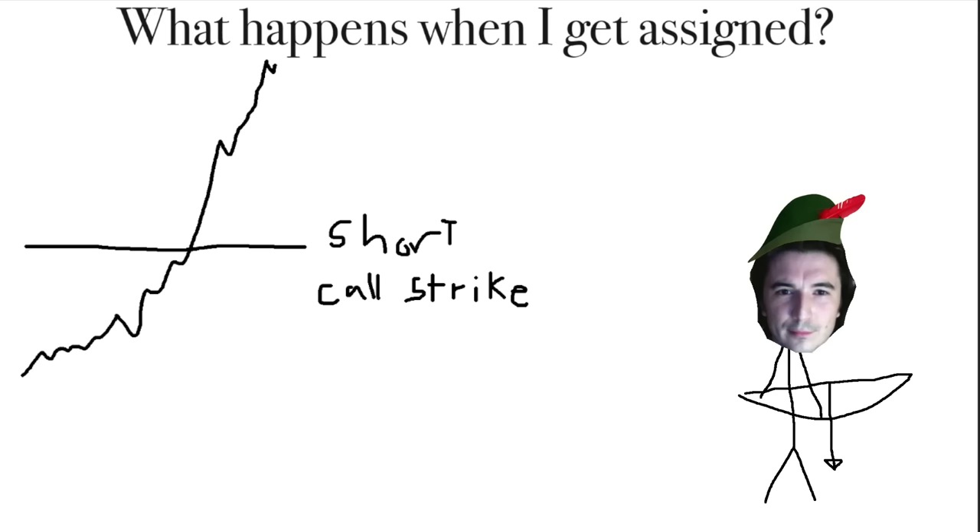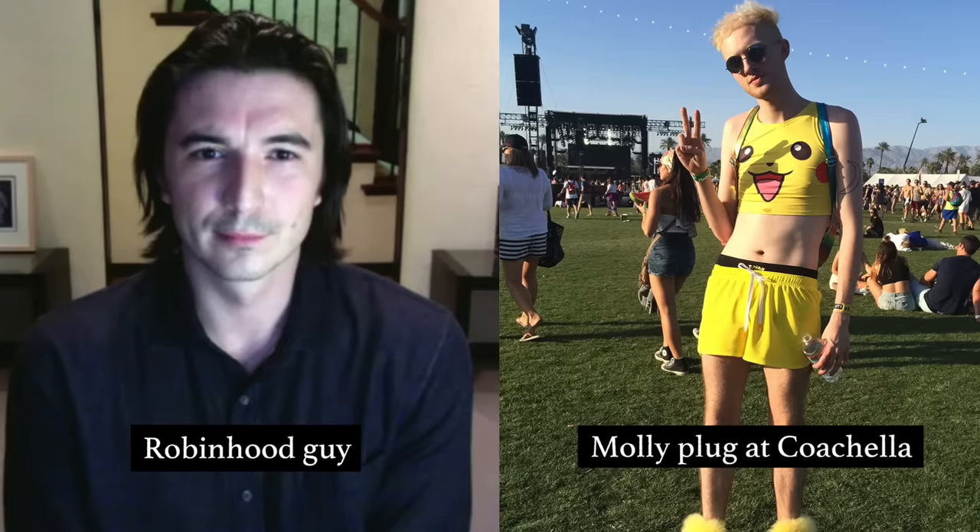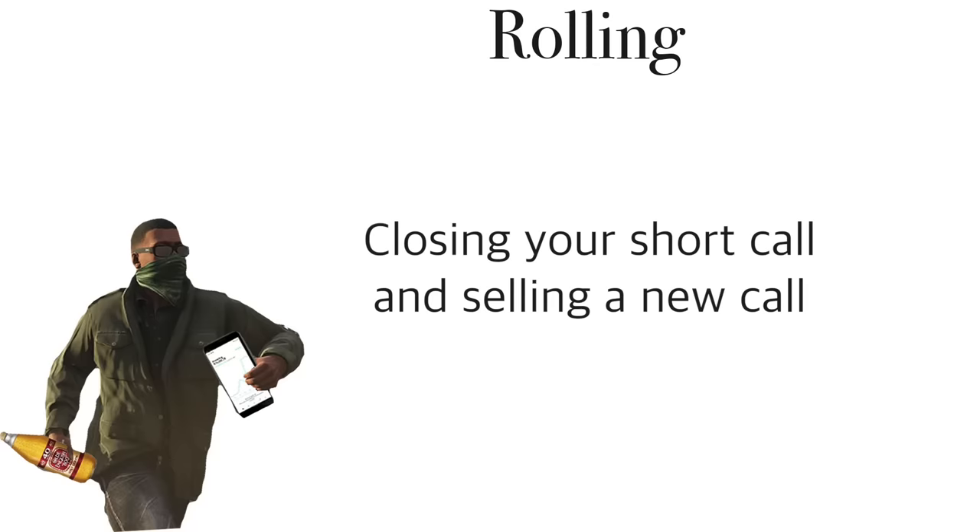This is called rolling. Let's talk about rolling — and I'm not talking about the kind of rolling you do at Coachella. Rolling is just closing one short call position and opening another with a different strike price or expiration date.